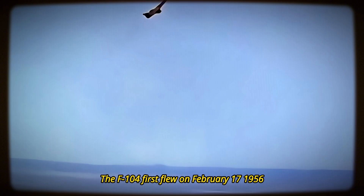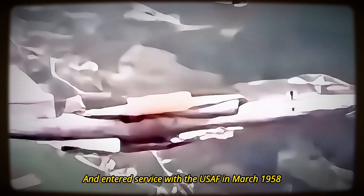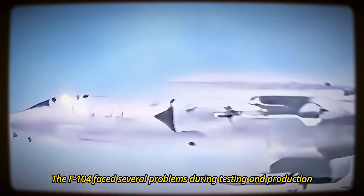The F-104 first flew on February 17, 1956, and entered service with the USAF in March 1958. However, the F-104 faced several problems during testing and production, including high landing speed, engine reliability issues, and limited radar capability.